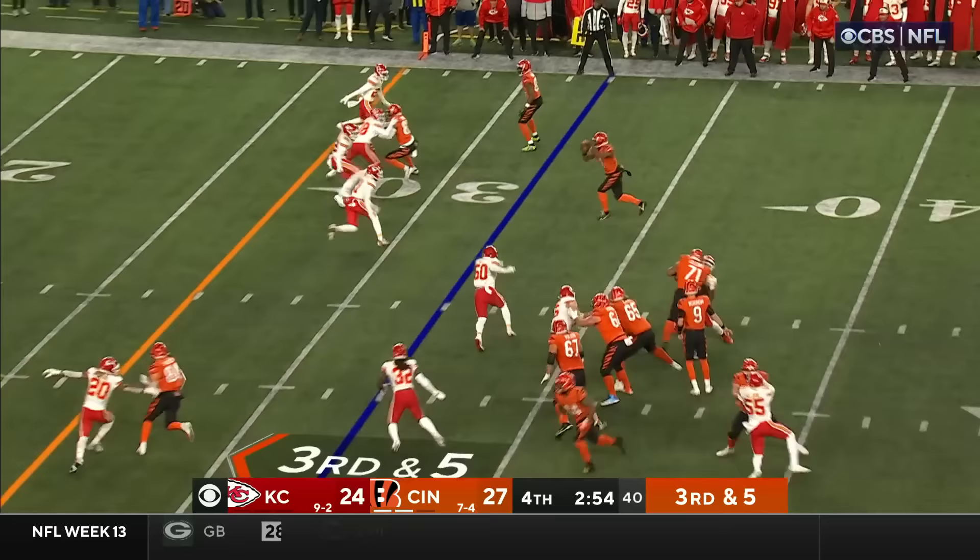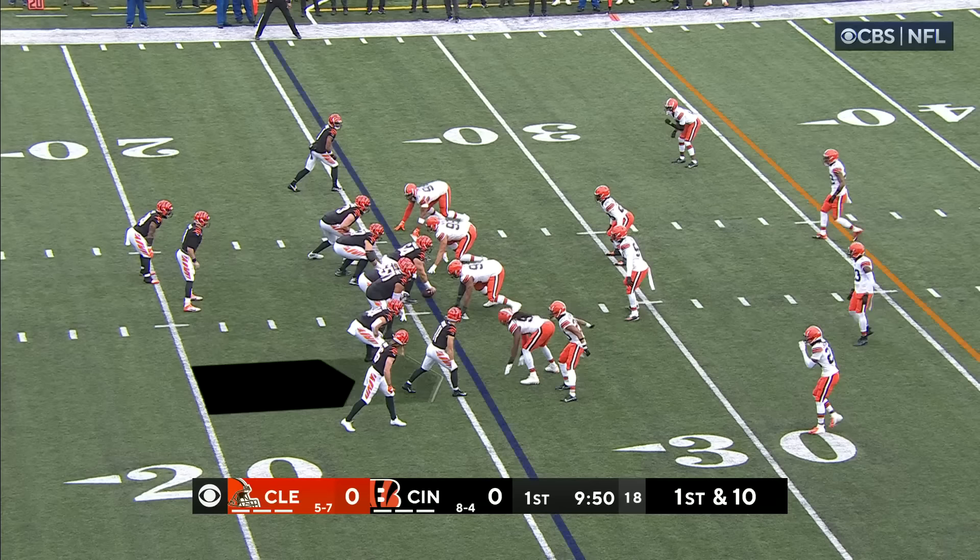Quick pass instead to Chase. Defenders are there — he gets past him. Oh, it's going to be a close spot.